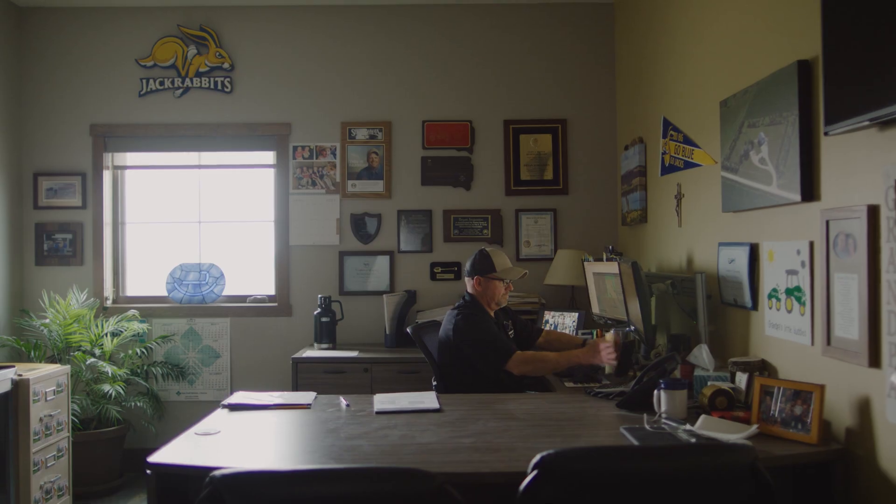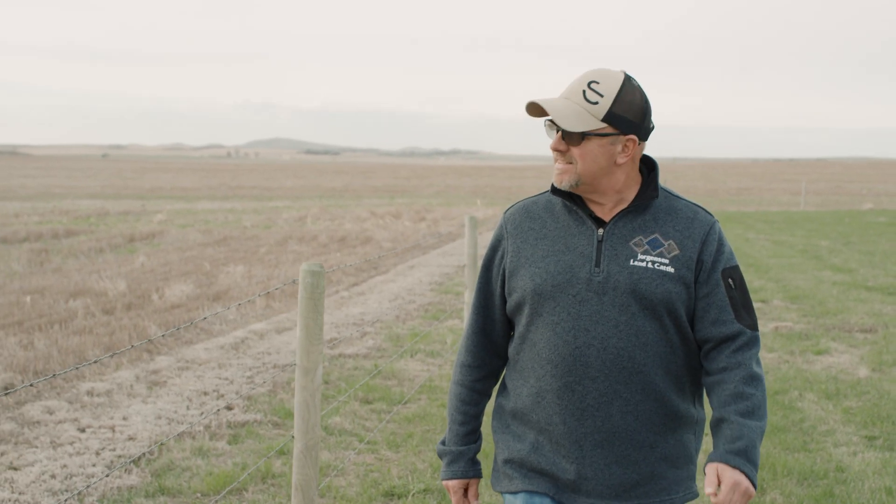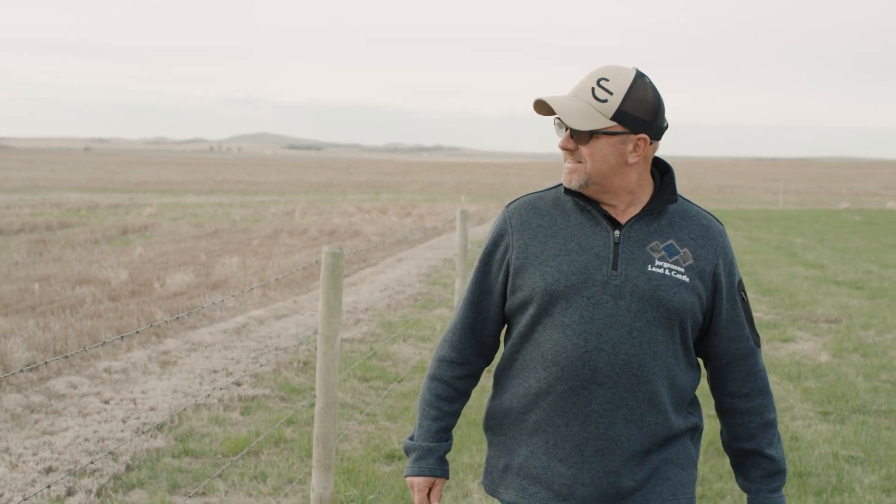We look at production cost. We want to have return on our investment, and so yield is secondary in my opinion. We're not driven by maximum yield. We're not driven by the coffee shop talk of Joe Brown has the highest corn yield. That's not what drives us.